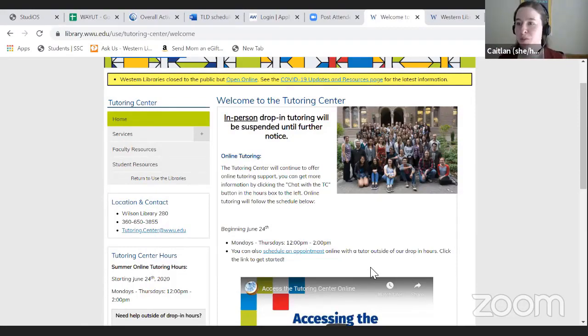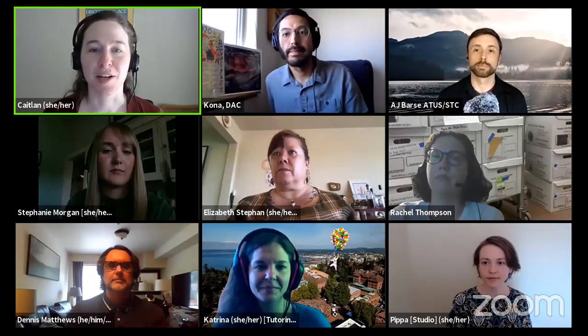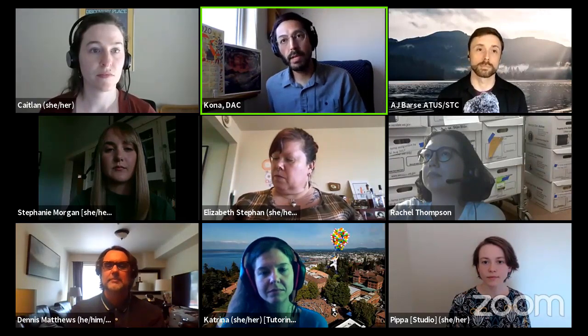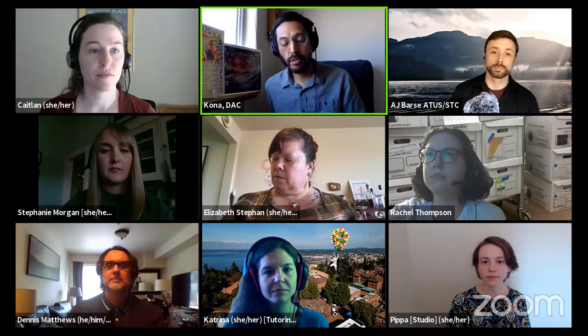Next we have Kona from Disability Access Center. My name is Kona. I'm an Accommodation Manager at the Disability Access Center. Our office serves any student with a disability — last year we served just under 2,000 students. We have the ability to help students in all aspects of the student experience: academically, in the classroom, housing, and field work. To get the accommodation process started, you'll need to submit an application on our website at disability.wwu.edu, or call our office at 360-650-3083. You'll also want any previous accommodation information and documentation from a care provider if you have that.